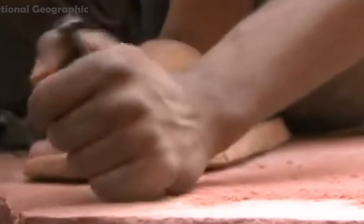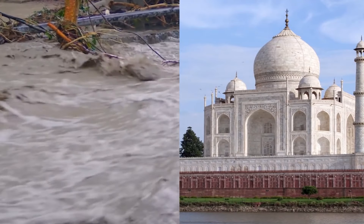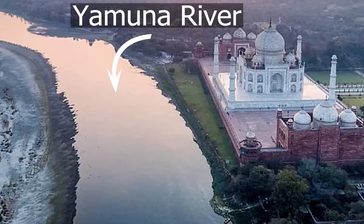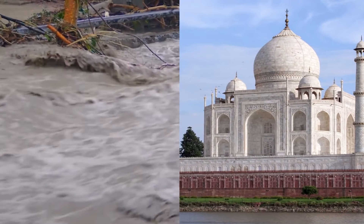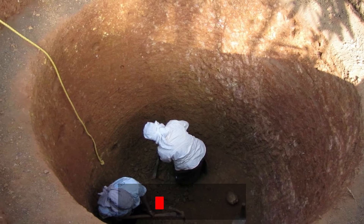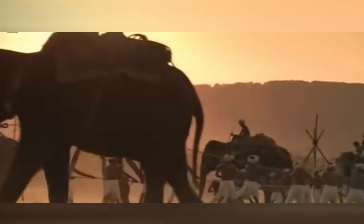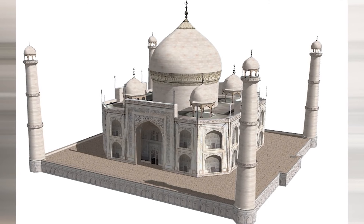Six months after the death of Mumtaz Mahal, construction work of the Taj Mahal began. Around 20,000 laborers, sculptors, and craftsmen were brought from across the empire. Since Mumtaz Mahal's grave was on the bank of the Yamuna River, constructing the most beautiful building in the world here was a great challenge. The soft riverbank soil meant that excavation could allow water flow to harm the foundation. To solve this, Mughal engineers dug many wells down to dry soil, filled them with rocks and rubble, and erected large stone columns over them — using armies of elephants alongside laborers — creating a rock-solid foundation on soft land.